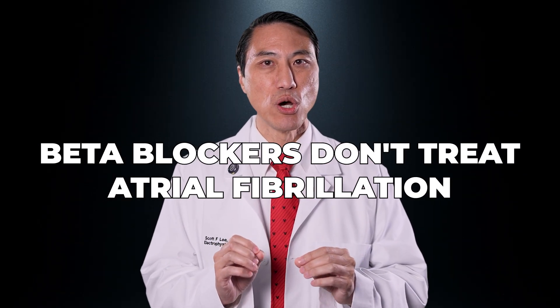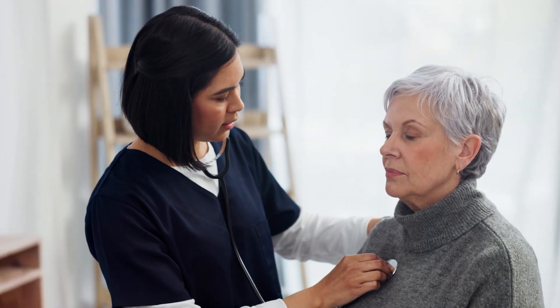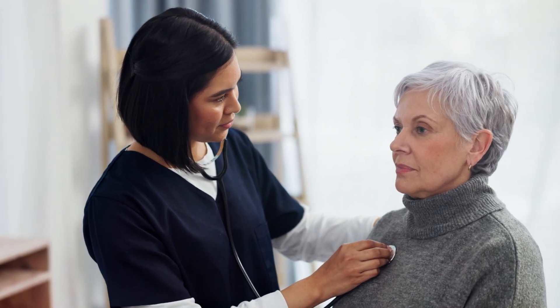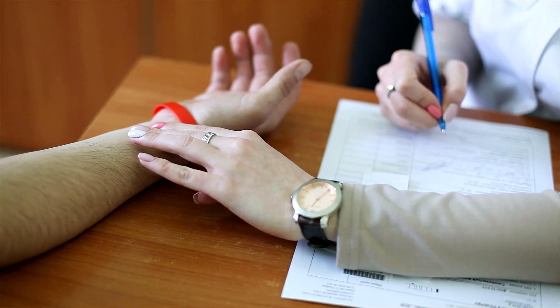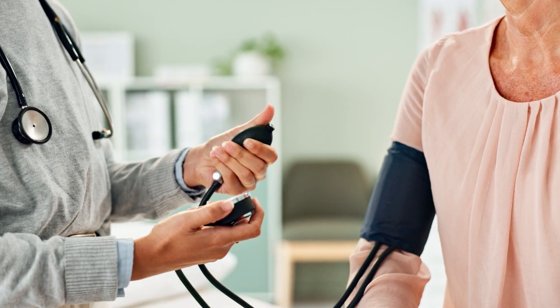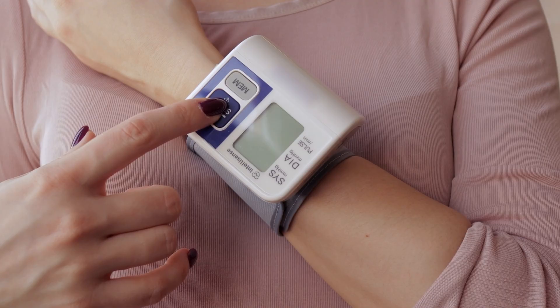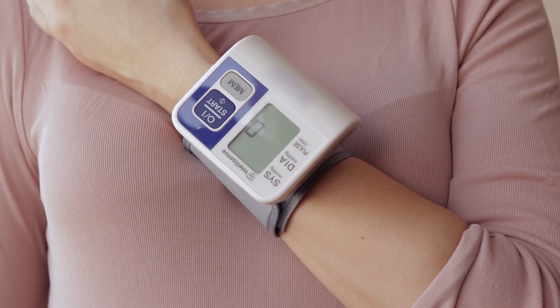It's important to understand that beta blockers don't treat atrial fibrillation — they manage a symptom. For some, that may be enough. If you're elderly, 90 years old, that's the least risky approach and it might be good enough. But for others, it's not good enough. I recommend you work with a cardiologist or an electrophysiologist who will tailor treatment based on how AFib is actually affecting you, not just your numbers on a monitor.